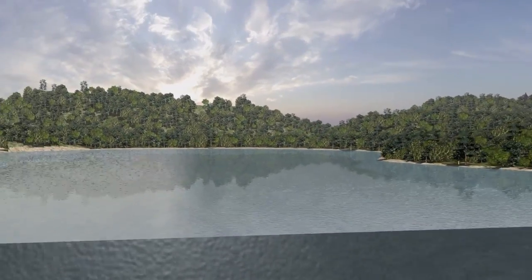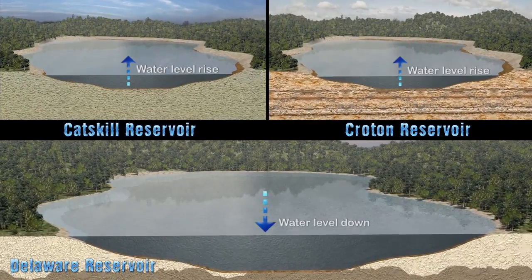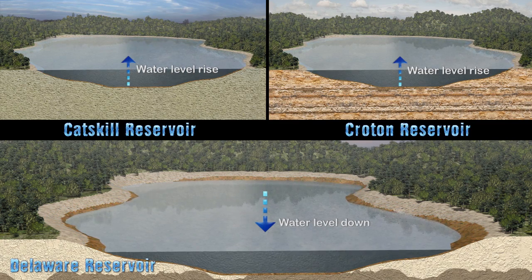First, in the months before the shutdown, the city will rely more heavily on the Delaware system for its drinking water. This will create additional storage space in the Delaware system reservoirs to catch runoff, while also reducing the likelihood of passing water through their spillways.